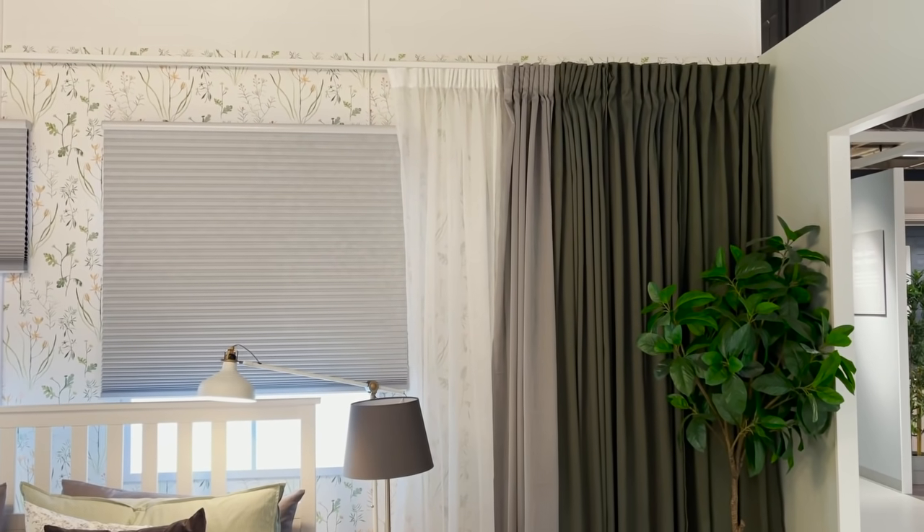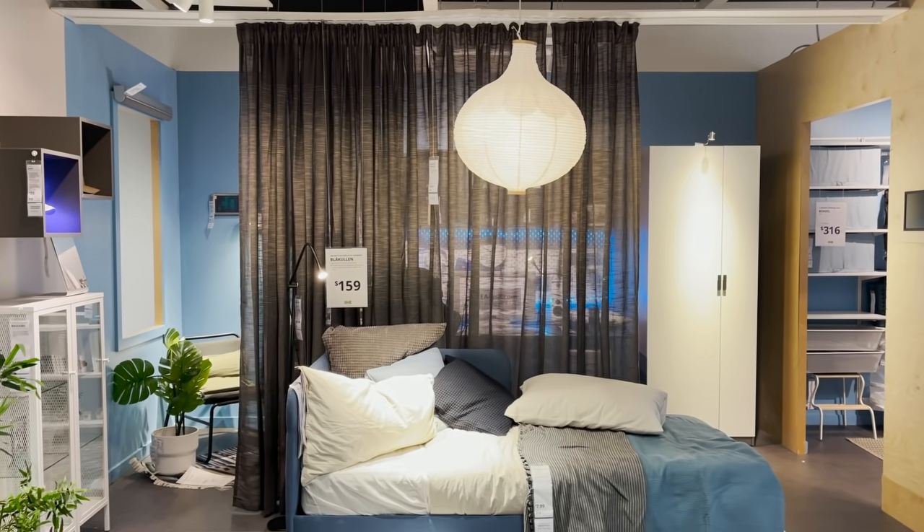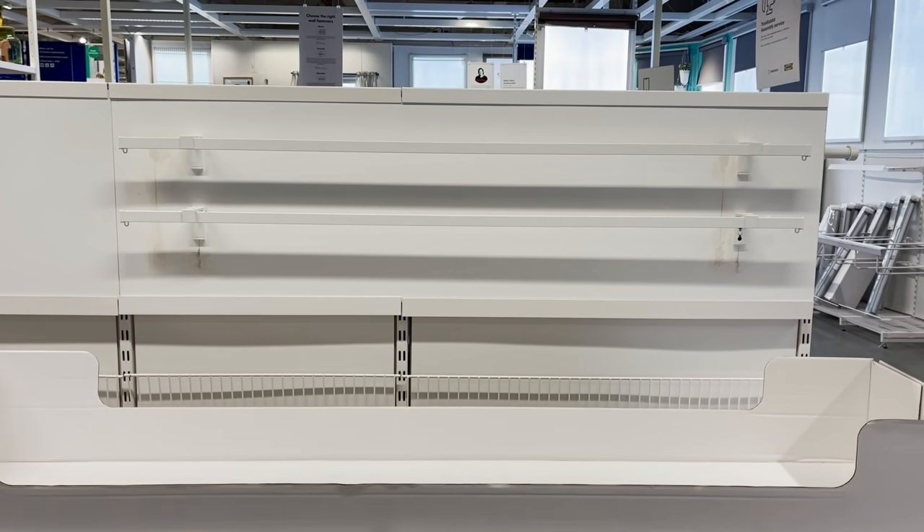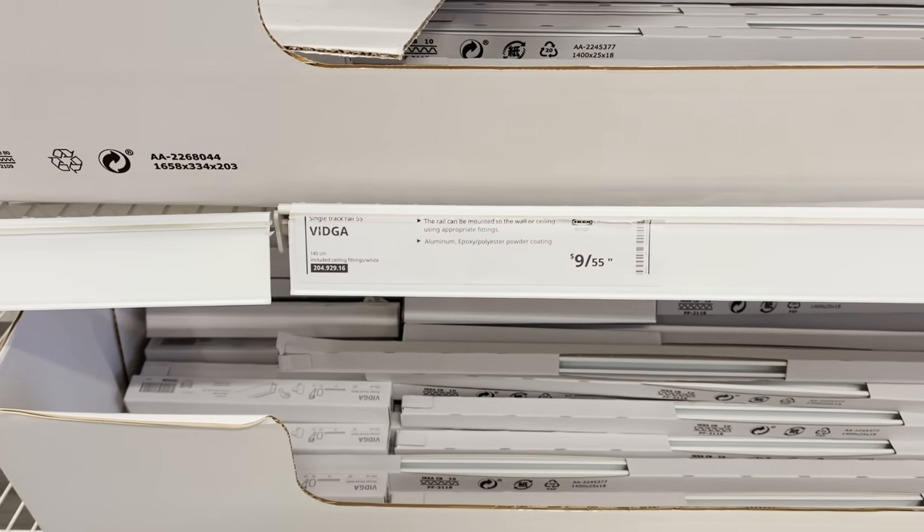Let's jump right into window treatments because I think window treatments can absolutely make or break your space. Ikea has this amazing track system that will make it look like you have custom curtains installed. This is the Vigta track system and it can be installed to your ceiling or your wall using a wall bracket. Each piece of track is 55 inches long and each track is just nine dollars.